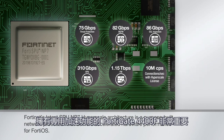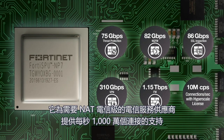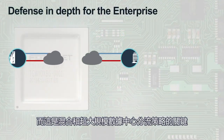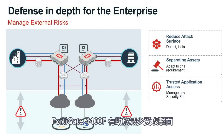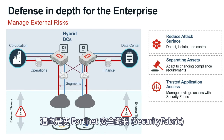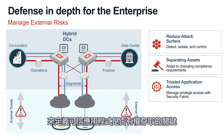The FortiGate 4400F with purpose-built acceleration will be critical, supporting up to 10 million connections per second for service providers who require carrier-grade NAT, and is the key to segmentation strategies for hybrid and hyperscale data centers. The 4400F helps reduce your attack surface and adapt to changing compliance without compromising on performance, and is also key to leveraging Fortinet's security fabric to define trusted application access based on intent, security posture, and other elements.